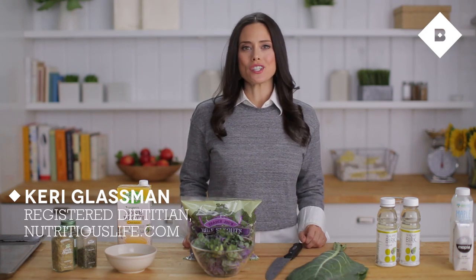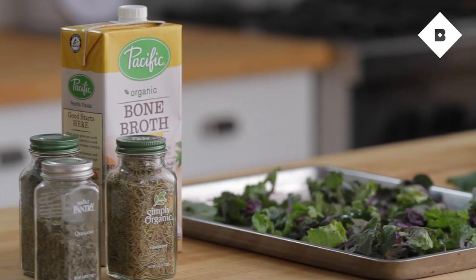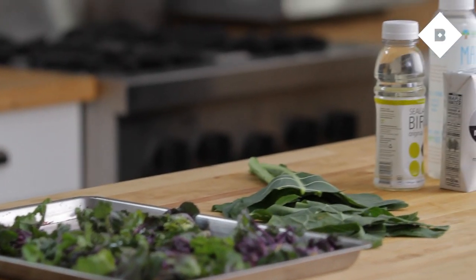Hi, I'm Keri Glassman, nutritionist and founder of NutritiousLife.com. I'm going to tell you about five new hot superfood trends for 2015.